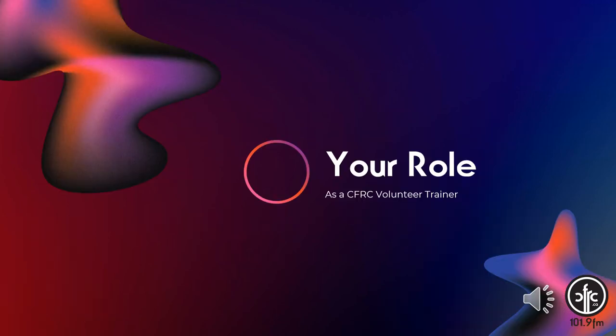In this session, we'll cover your role as a CFRC trainer. With new recruits signed up to start training in the coming weeks, we want to ensure everyone has an opportunity to meet current volunteers and learn from them. We also want to ensure that our current volunteers are prepared to teach new recruits the skills they need to do broadcast radio and that this teaching is consistent.